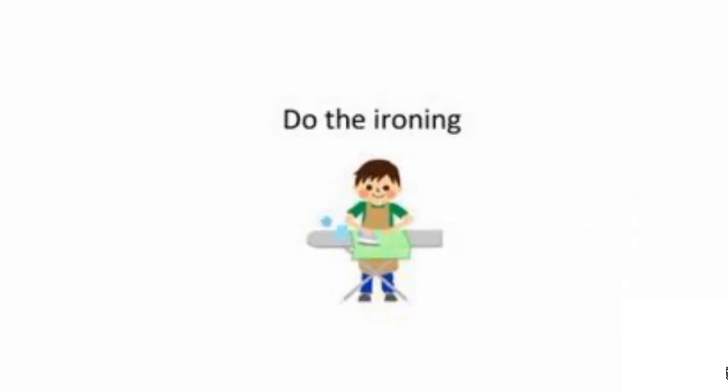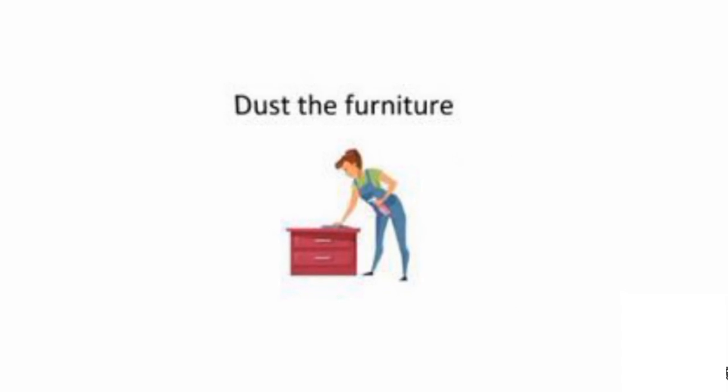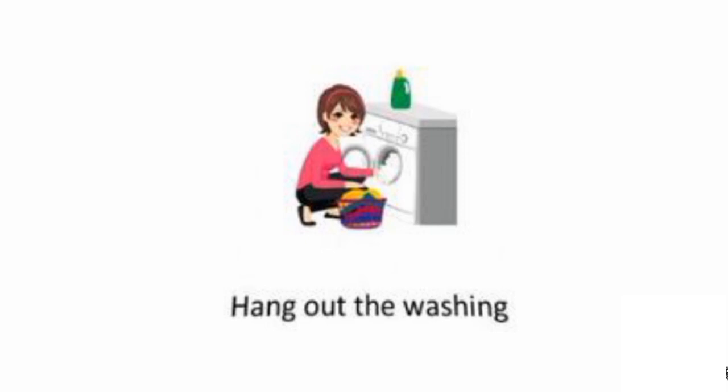Done the ironing. Do the shopping. Dust the furniture. Feed the dog. Hang out the washing.